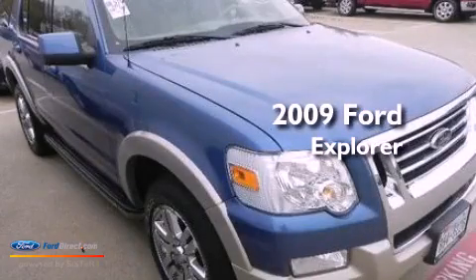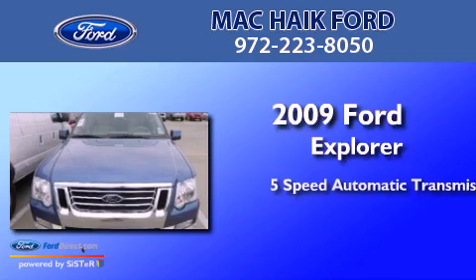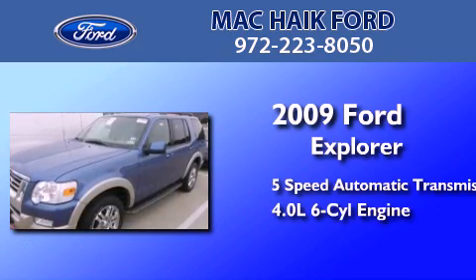This is a 2009 Ford Explorer. This SUV has a five-speed automatic transmission and a 4.0 liter V6.